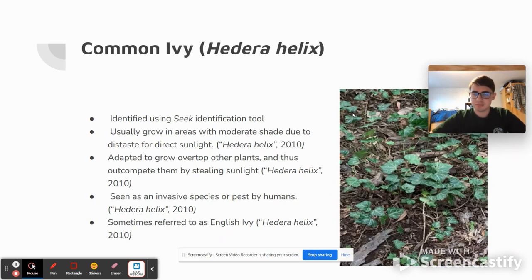Next up, we have the Common Ivy, or Hedera helix. This was also identified using the Seek identification tool. It usually grows in areas with moderate shade due to a distaste for direct sunlight, as the UV radiation of direct sunlight is not good for this plant. It has an adaptation to grow over top of other plants, essentially giving it a competitive aspect and allowing it to block out sunlight from other plants and take that sunlight for itself. Because of this, it is seen as an invasive species or a pest by humans, as it's also not native to this area. It is sometimes referred to as English Ivy as well.